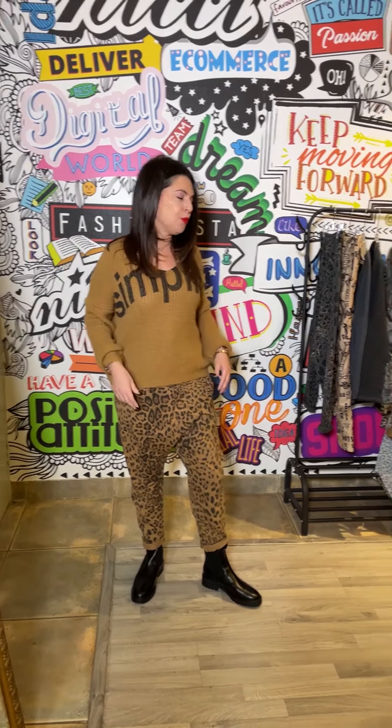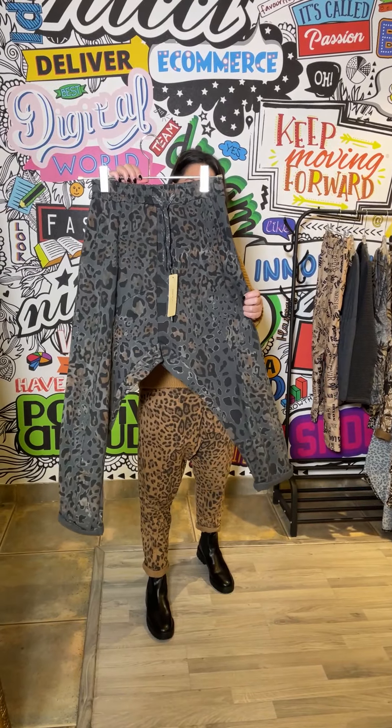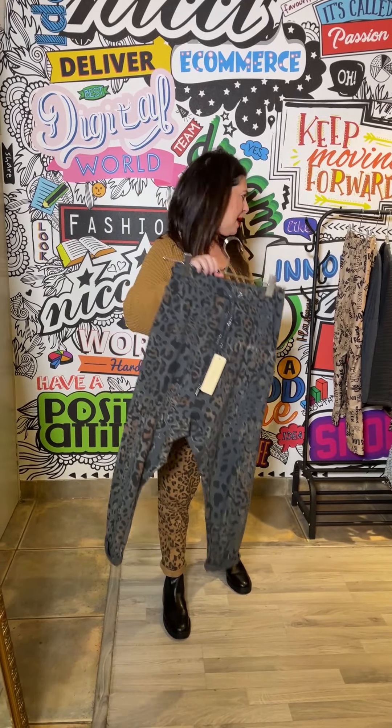Our favourite print for winter is the animal print. So these fleecy harems are great — I've got it with this beautiful chunky boxy knit, which is a good proportion with it. We also have the harem in this magnificent print as well, so one could also pick up the caramel colour or keep it to your grey palette.